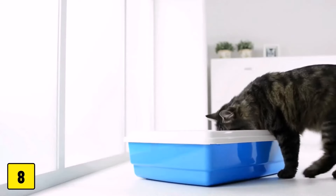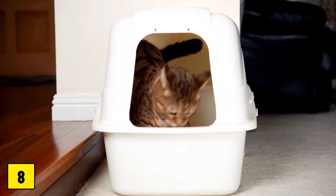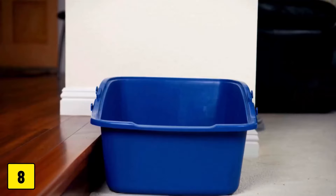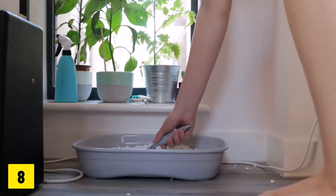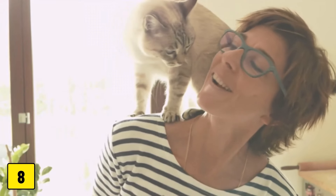Number 8: Frequent Urination or Urinating in the House. If you notice that your cat is urinating more frequently or urinating outside their litter tray, they may be getting old. Increased urination is common in older cats with chronic kidney disease, hypothyroidism, urinary tract infections, and other problems.